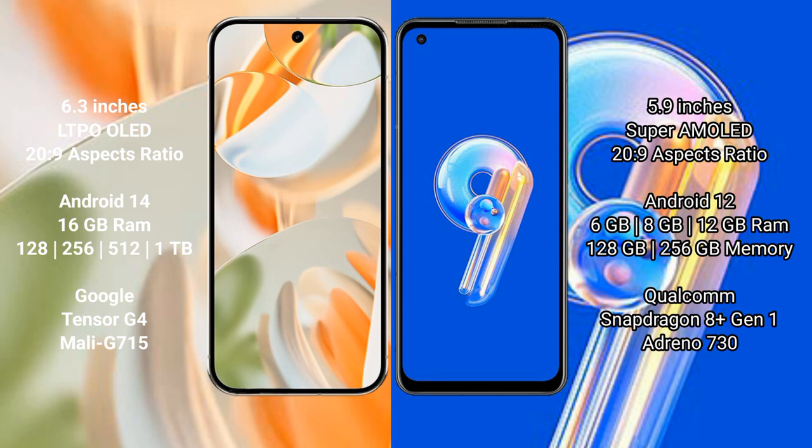The Google Pixel 9 Pro comes with 16GB RAM, with storage options of 128GB, 256GB, and 512GB internal storage. It is powered by the Google Tensor G4 processor.